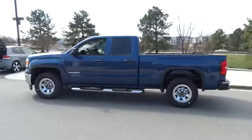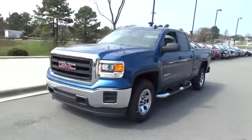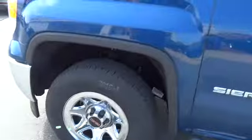Sierra 1500 now comes standard with a Vortec 6.2 liter and 5.3 liter V8 engine and an electronically controlled six-speed automatic transmission that combines high max hauling capability with precise control, and is priced below $35,000.